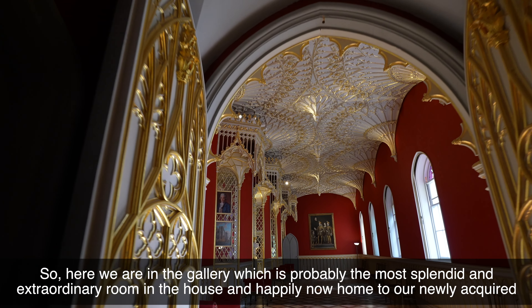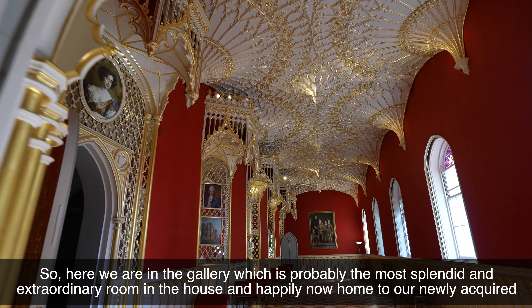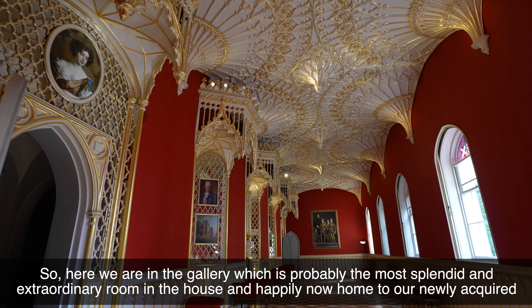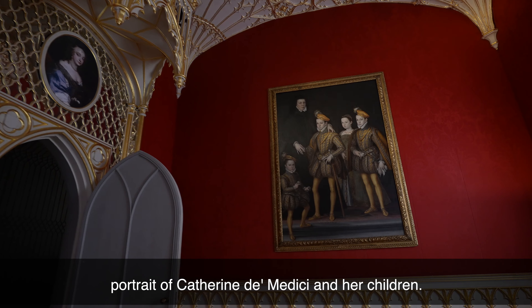Here we are in the gallery, which is probably the most splendid and extraordinary room in the house, and happily now home to our newly acquired portrait of Catherine de' Medici and her children.